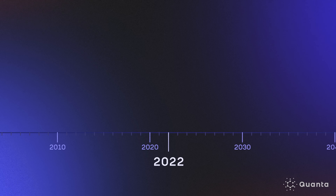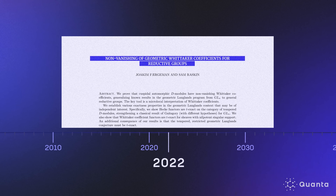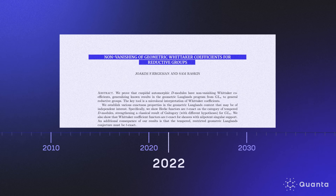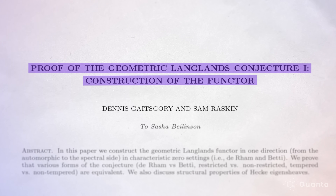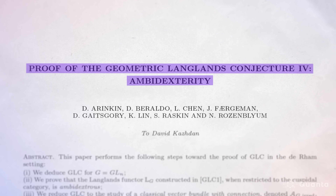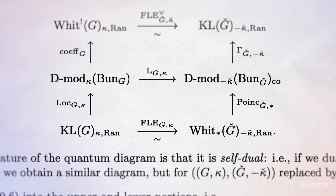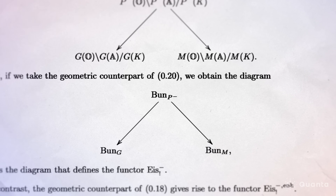If Raskin could prove that the composite Poincaré sheave contained all eigensheaves, he could use it as a tool to access individual eigensheaves — like a prism splitting white light into a rainbow. In 2022, Raskin and his graduate student finally found this proof, completing Gaitsgory's fundamental diagram. After that, the shape of the solution became clearer. Over the next two years, Gaitsgory and Raskin led a team that wrote five papers proving the geometric Langlands conjecture.